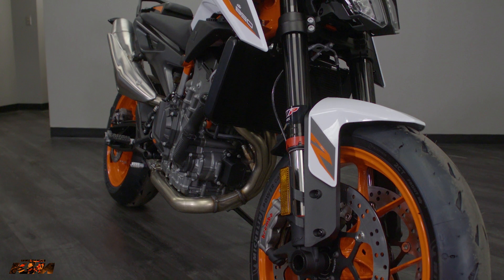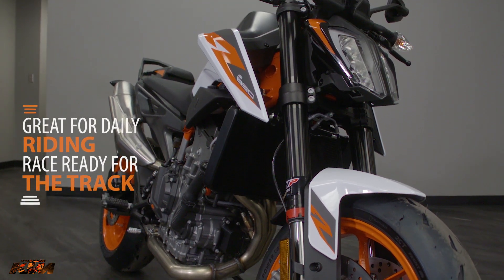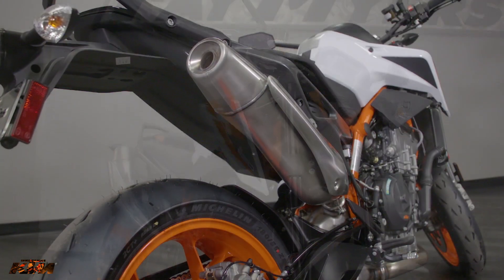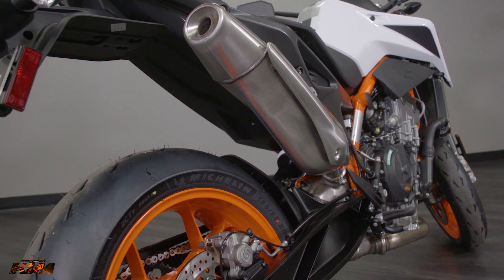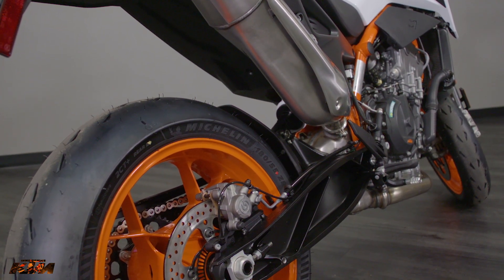KTM's specific design on this was a naked sport. So something you can take out and do a handful of nice long cruises on the street, go hit the canyons if you want, but they also did focus a lot on this year for it also having a very high track capability to it.